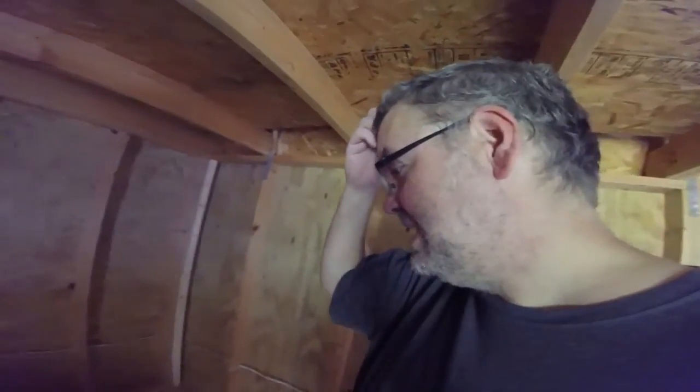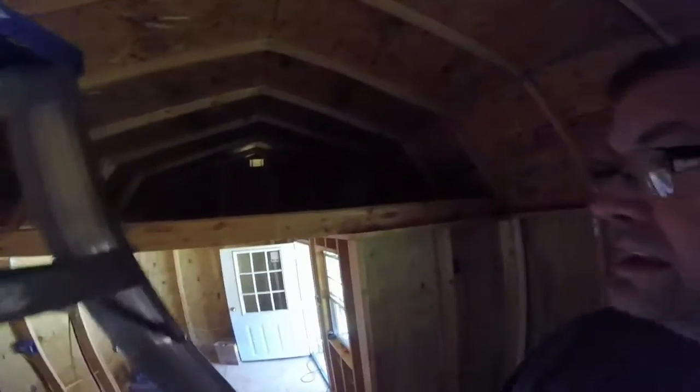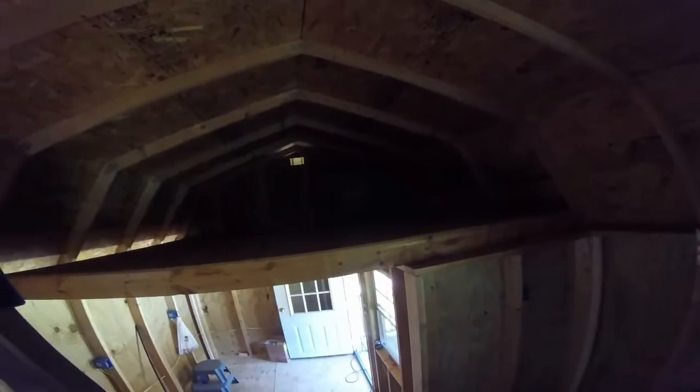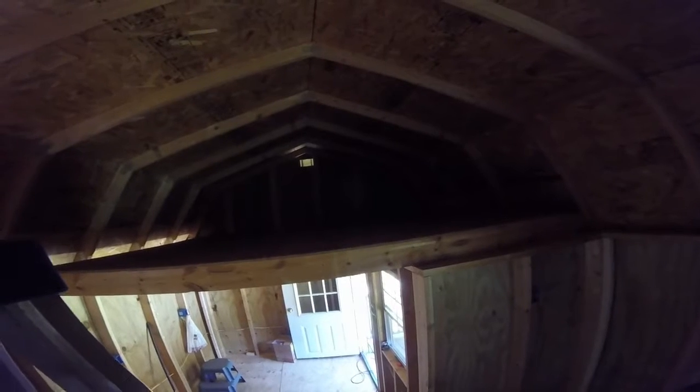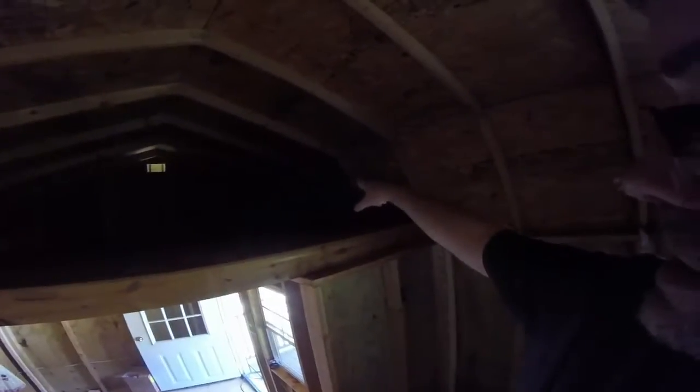I'm still figuring out where everything's going to go. I know the kids' rooms are in the lofts — as you can see, there's a loft on either side. It's about 8 by 12 or 9 by 12 — plenty of room for a bed, storage, and a chair. We're going to have plugs; you can already see the plug over there. It's actually going to be quite cool.